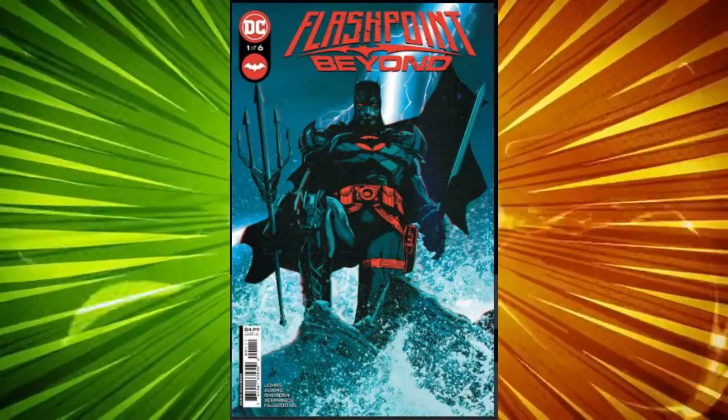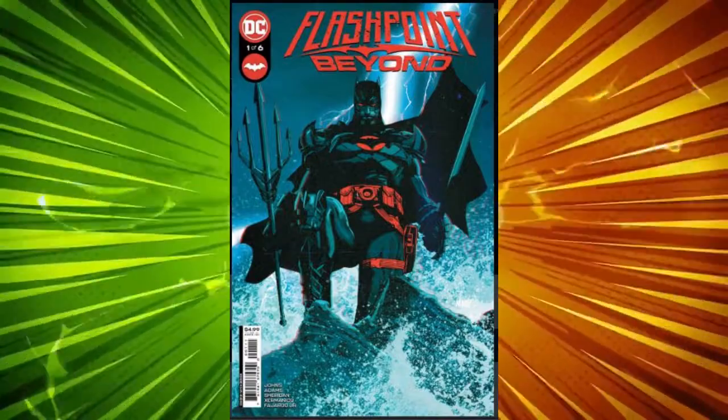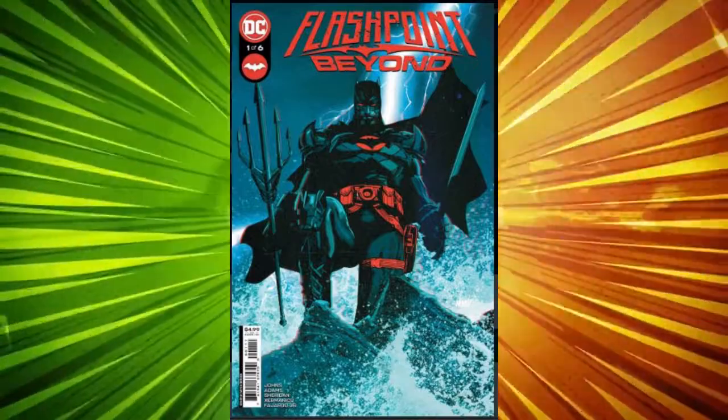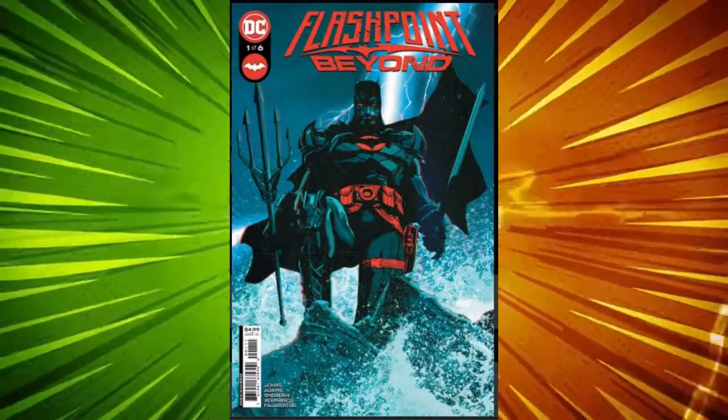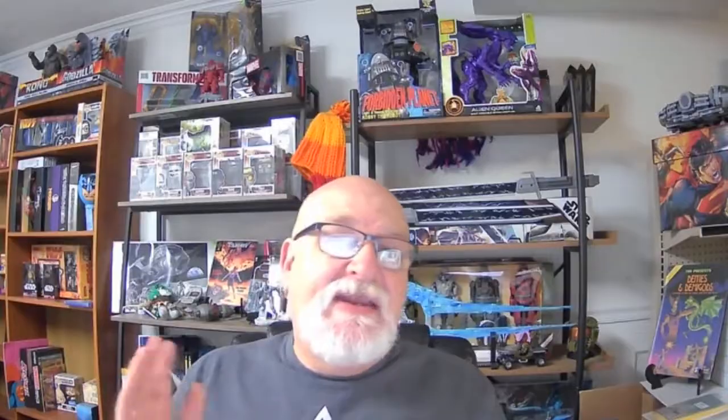We're showing 37 sells over the past seven days, most of those hitting since the book's release three days ago. This is a new series that follows Thomas Wayne's Batman in the Flashpoint universe, and he takes on the king of Europe, Aquaman.